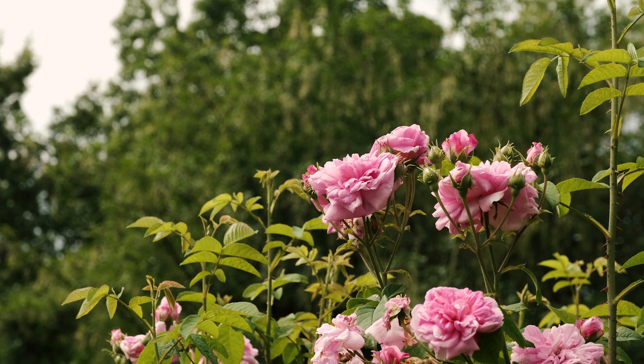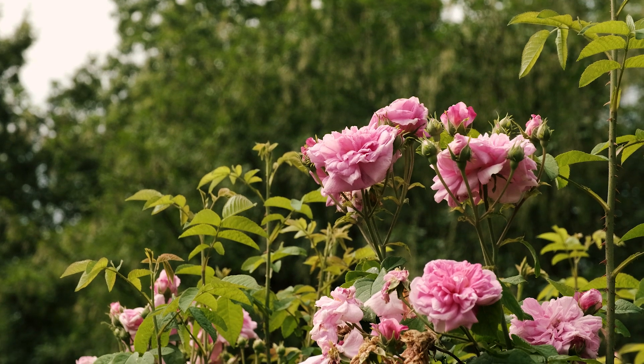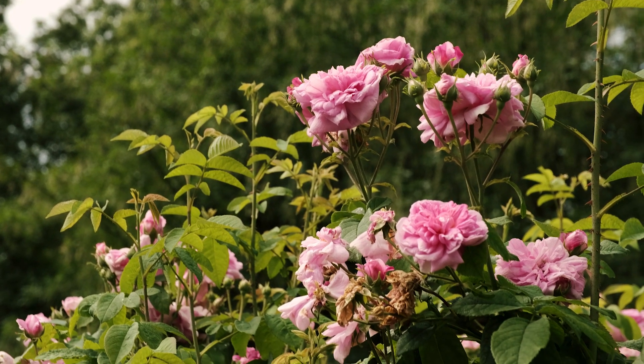Roses like the Gallica Rose are used to make rose waters and rose essential oils for perfumes.